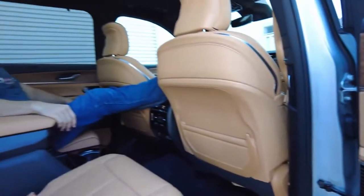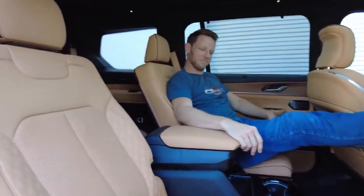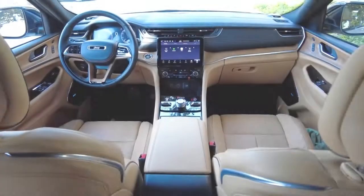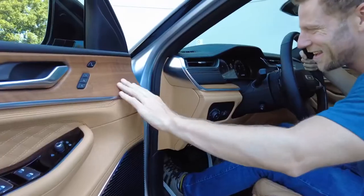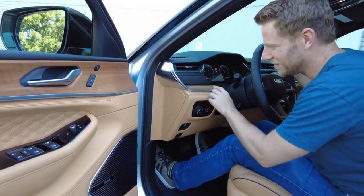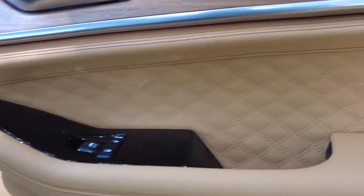From a quality perspective, the interior feels exceptionally premium. We're driving the most elite Summit trim — hashtag blue book life — but richness permeates most of the Grand Cherokee L range. Aside from the base Laredo trim, all trims get leather-appointed interiors.